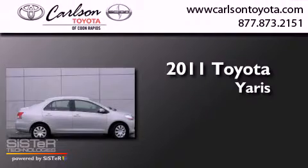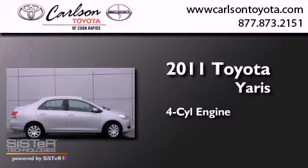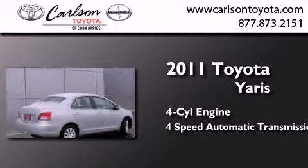This is a certified pre-owned 2011 Toyota Yaris. It features a four-cylinder engine and a four-speed automatic transmission.